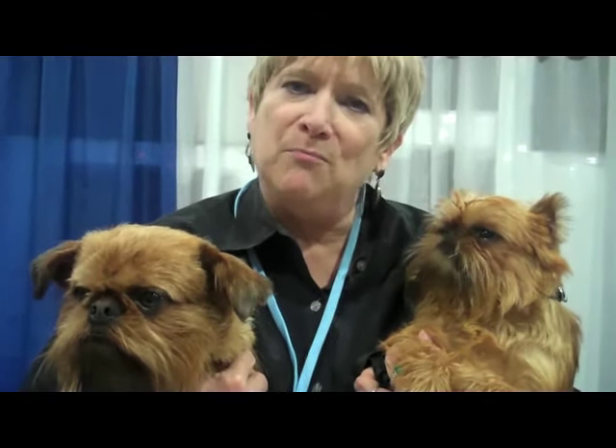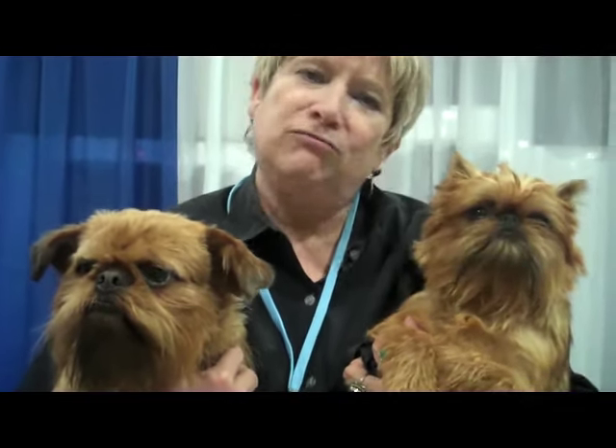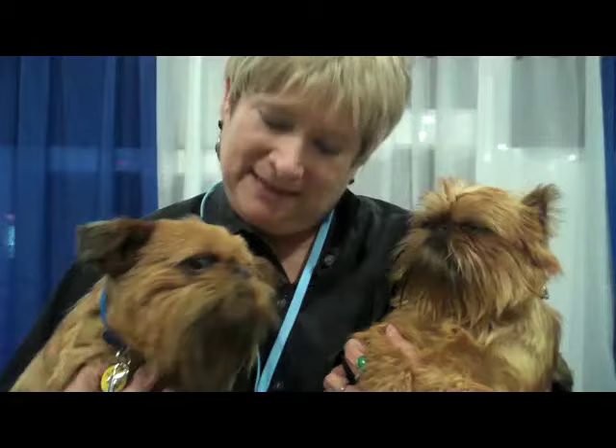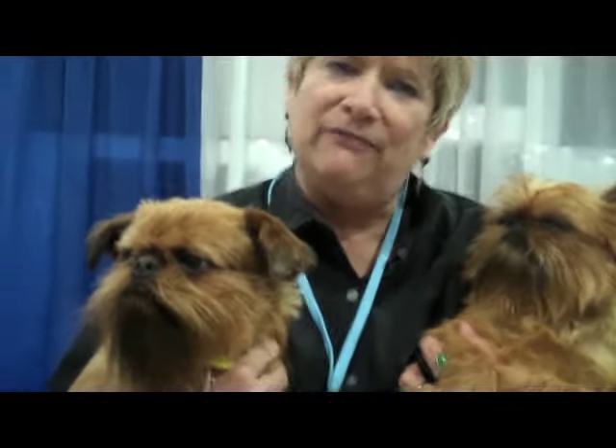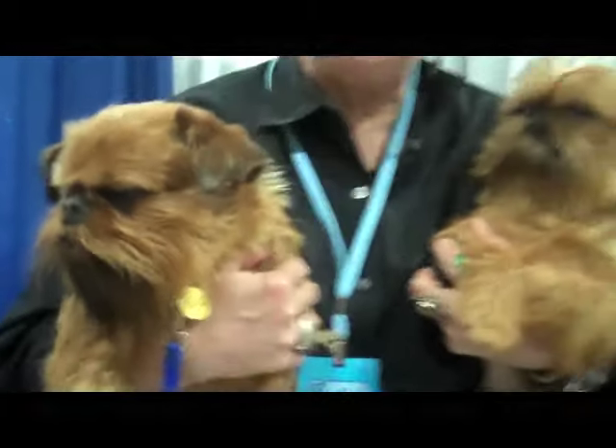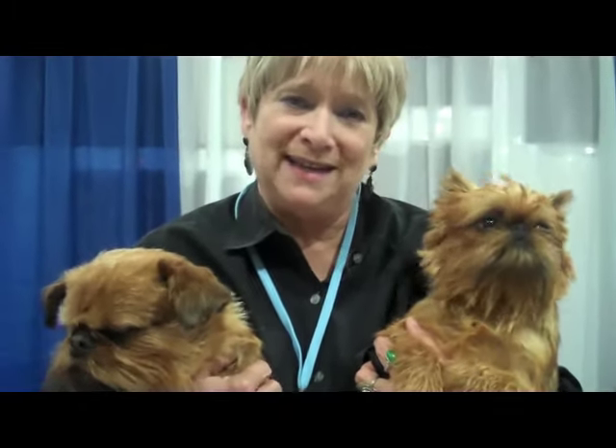These are the rough coats. Most of our breed is red rough coat. These are brothers, and one is about 9 pounds and the other, this guy, he's big, he's about 14. They're very easy to train. They're quite intelligent.